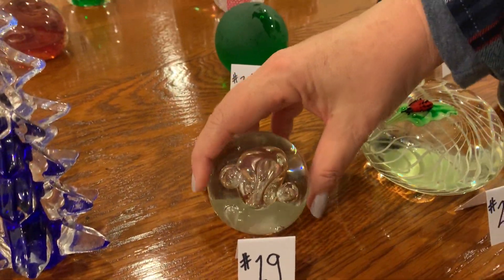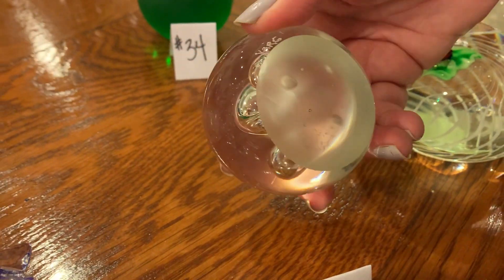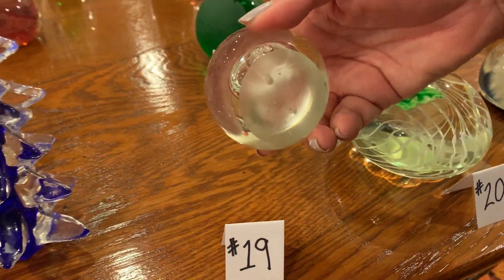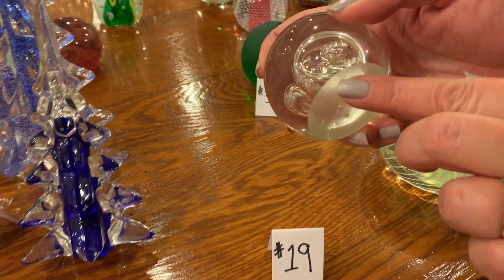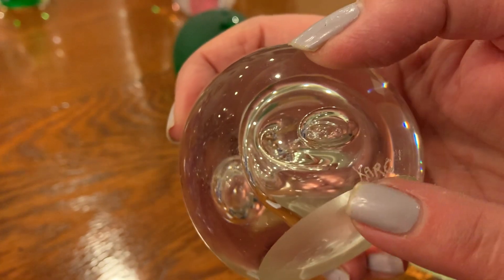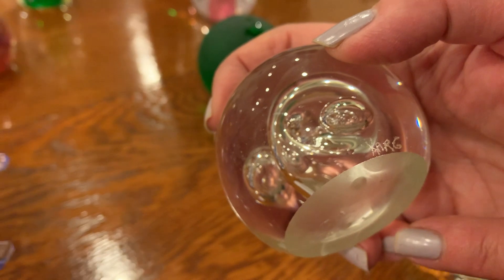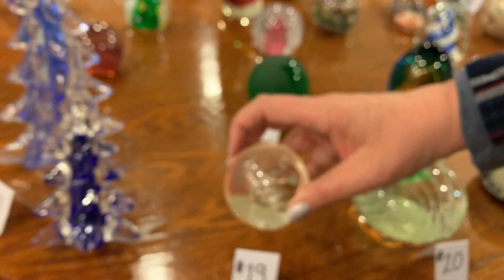Number twenty: look at this great big bubble in there. Isn't that pretty? And this one has what looks like a little signature — either X-A-R-G or Y-A-R-G. So that's cool.